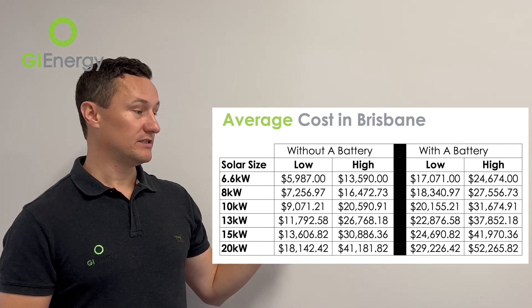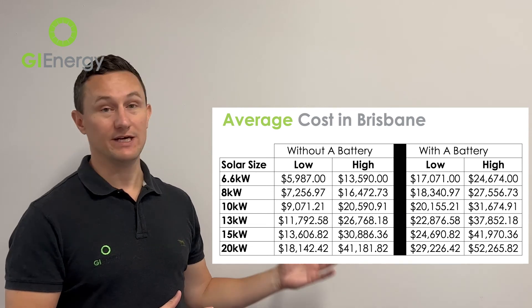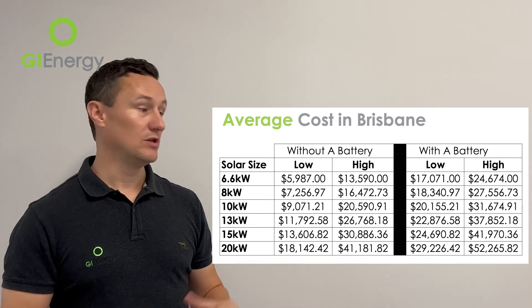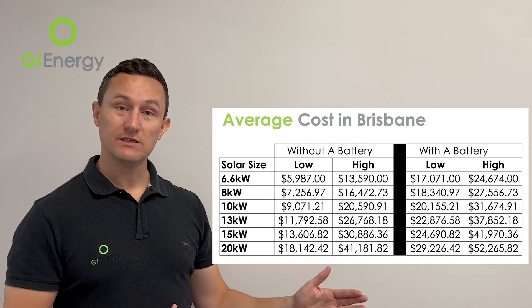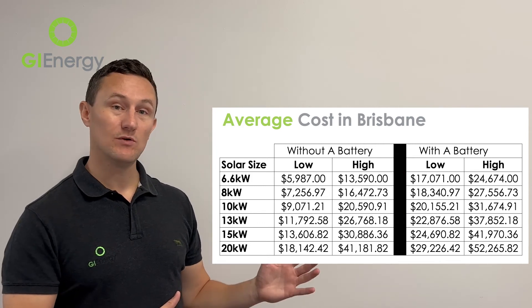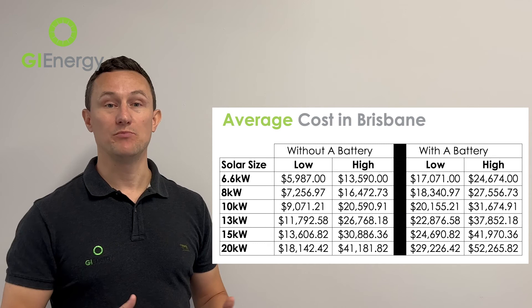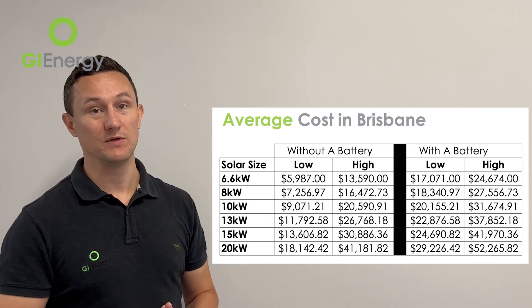The next consideration is how much it will actually cost you to install solar panels in Brisbane after the government rebate. Looking at the chart, a 6.6 kilowatt system — a typical smaller-size system these days — will cost between $5,987 and $13,590. The lower cost is for a good quality system with a straightforward install, right up to the best money can buy with a more complicated install. The chart also covers 8, 10, 13, 15, and 20 kilowatt systems, which are the usual range purchased in Brisbane. For commercial systems larger than 20 kilowatts, pricing varies significantly and you'd need to get in touch directly.